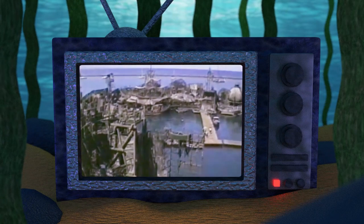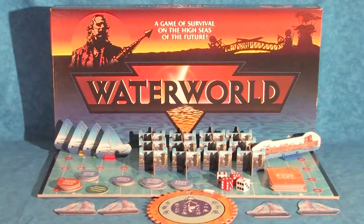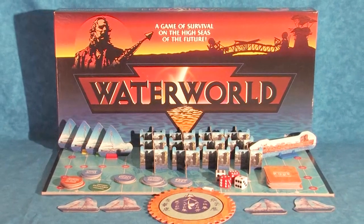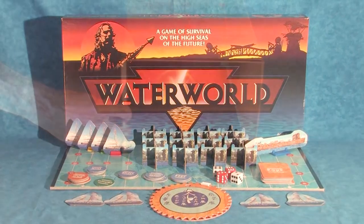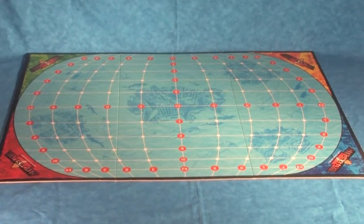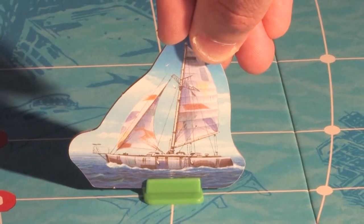Hello and welcome to The Atoll, your home for Waterworld fandom. In today's deep dive video, we will be exploring, playing, and reviewing the Waterworld board game by Milton Bradley. So without further ado, let's prep the playing board, roll some dice, and get those pawns moving into position.